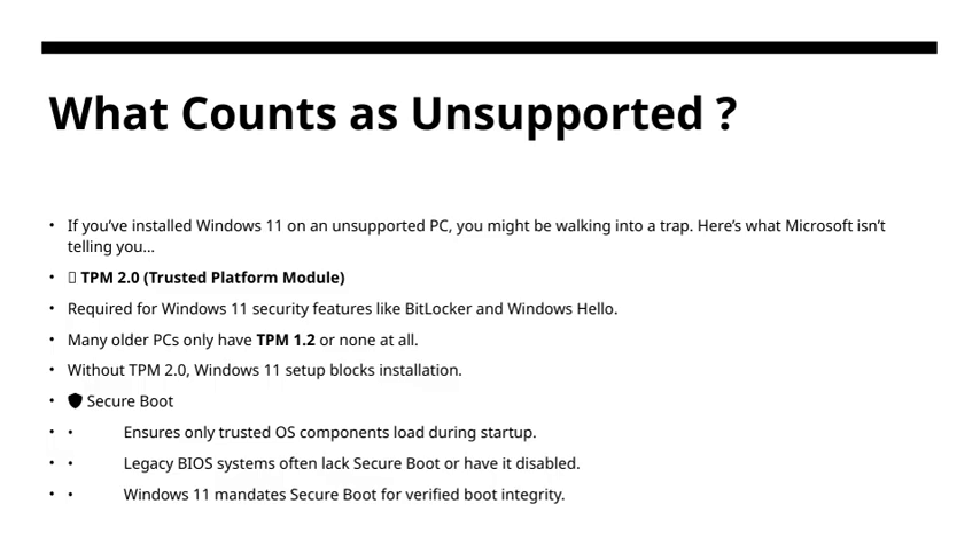Let's talk about what counts as unsupported when it comes to installing Windows 11. If you've tried to install Windows 11 on an unsupported PC, you might be walking into some hidden pitfalls, and there are a few key points Microsoft often doesn't highlight. First, there's TPM 2.0, or Trusted Platform Module. This is a security feature that helps protect your data and ensures your device's integrity. It's required for Windows 11 security features like BitLocker encryption and Windows Hello facial recognition. Many older computers only have TPM 1.2, or sometimes no TPM at all, which can be a problem. Without TPM 2.0, the Windows 11 installation process will typically block the setup from proceeding, so that's a major obstacle.